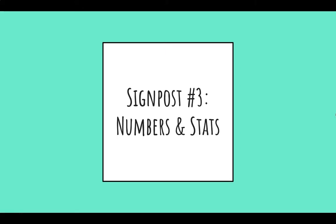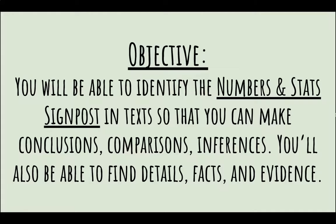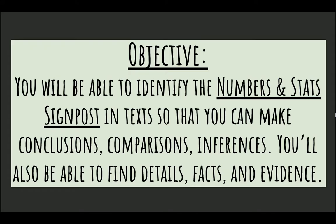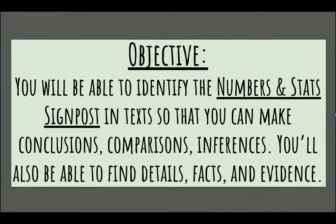On to our next signpost: numbers and stats. Our objective today is that you will be able to identify the numbers and stats signpost in text so that you can make conclusions, comparisons, and inferences. You'll also be able to find details, facts, and evidence.